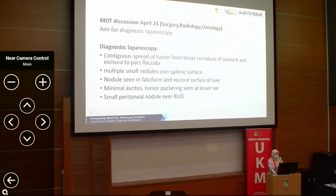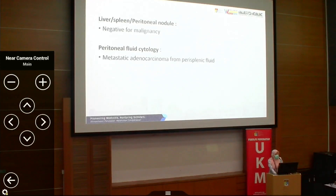Intraoperative findings showed cortical spread of tumor from the lesser curvature of the stomach and incisura to post-track areas, and also multiple intra-abdominal nodules. We excised all nodules and sent peritoneal fluid for cytology. The intra-abdominal nodules were negative for malignancy; however, peritoneal fluid cytology showed metastatic adenocarcinoma.